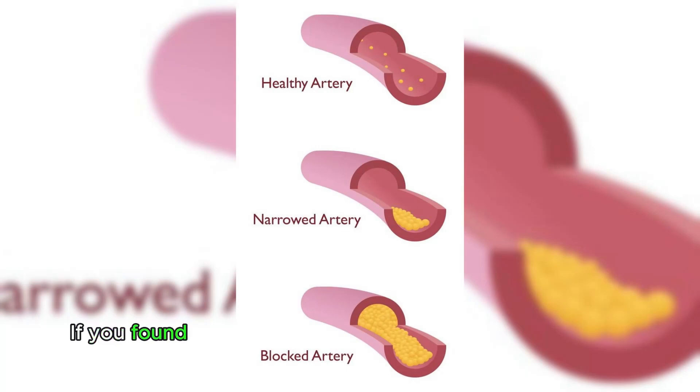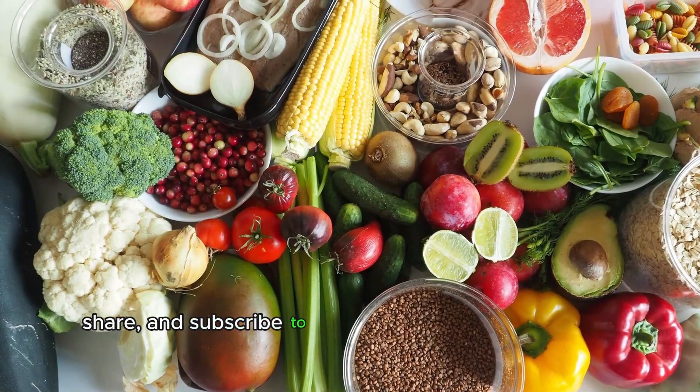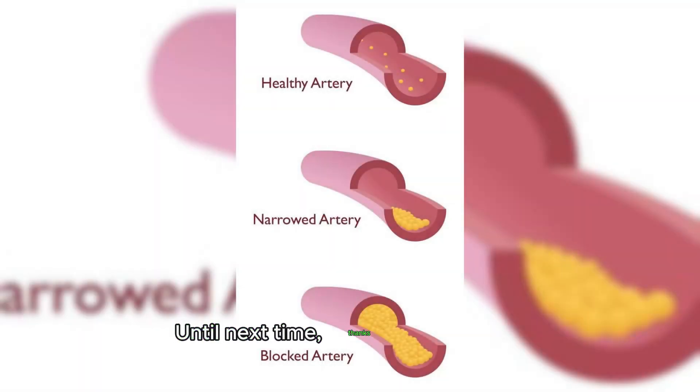If you found this information valuable, don't forget to like, share, and subscribe to our channel for more insightful content on cardiovascular health. Until next time, thanks for watching.